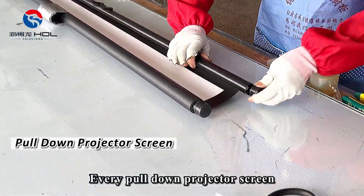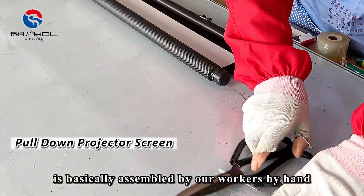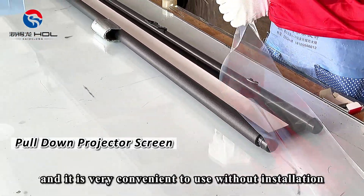Every pull down projector screen is basically assembled by our workers by hand, and it is very convenient to use without installation.